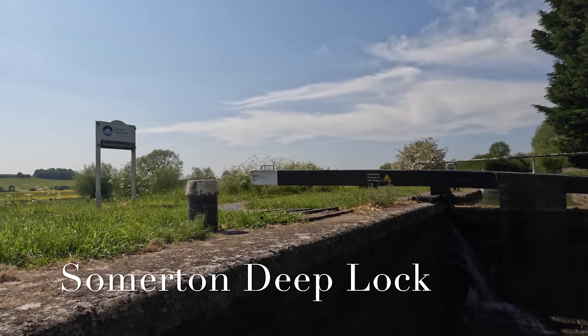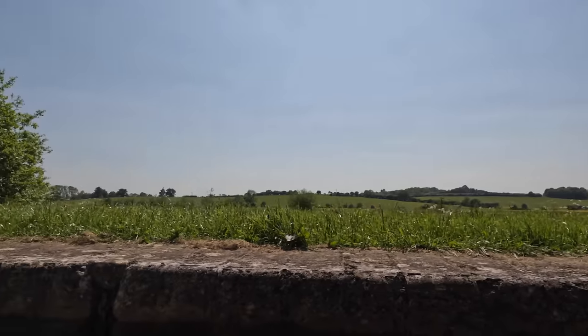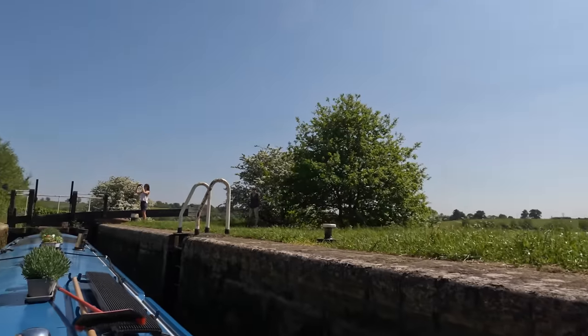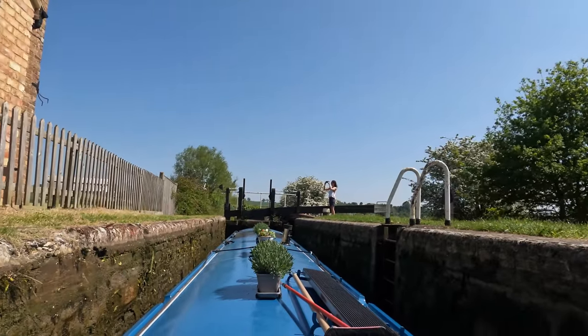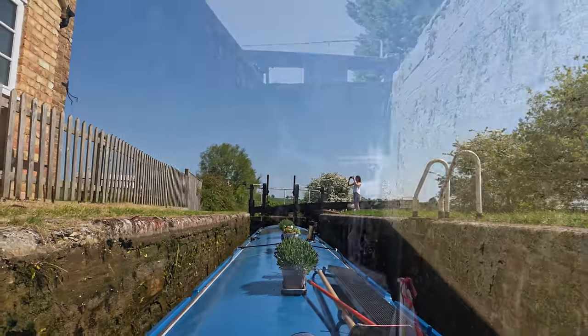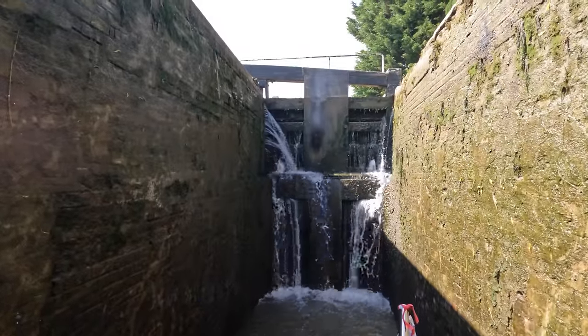This is Somerton Deep Lock, the 15th deepest on the whole canal network, with a drop of 12 feet. And that is one sill you do not want to get stuck on - it's massive.